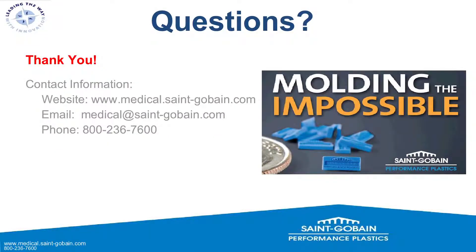That's right at the end here, so I'm willing to take some questions. Before we get to that, I wanted to share our contact info. St. Gobain — molding the impossible — can be found at medical.stgobain.com on the web, reached via email at medical.stgobain.com, or by phone at 1-800-236-7600. Thank you very much.